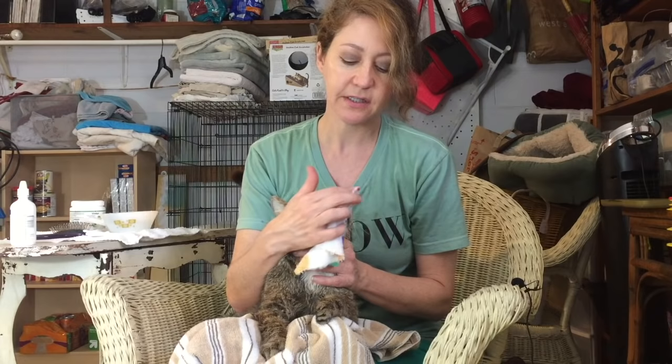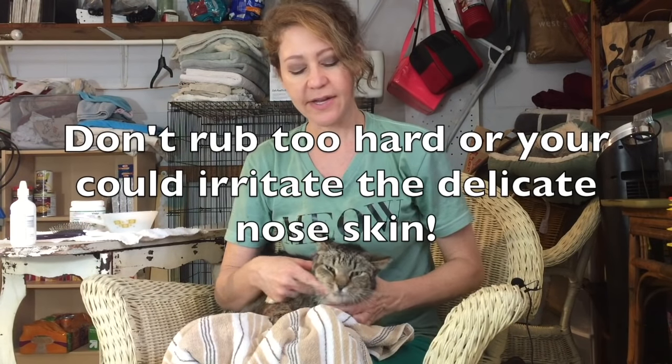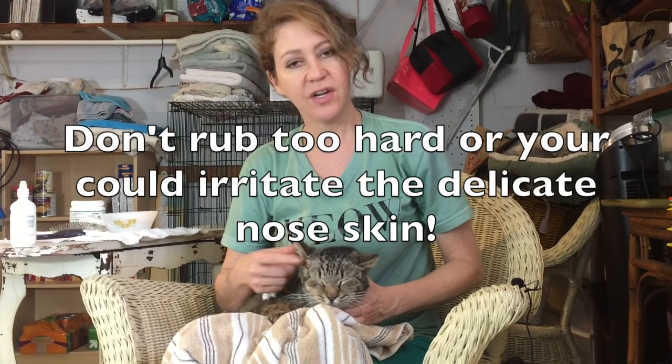Then I gently wipe the nose. What you're doing is clearing out any dried snot or anything that can block the nasal passages. You want to be very gentle because their noses are tender, especially if they've been draining — it can be really sensitive. But it's very helpful to get anything that could be blocking the nose out.